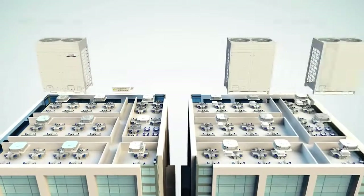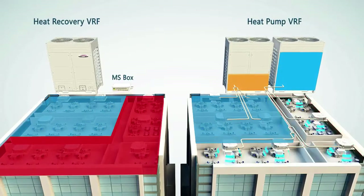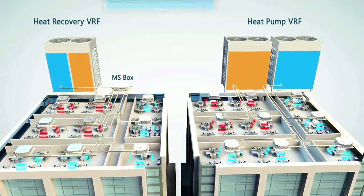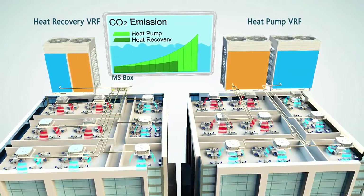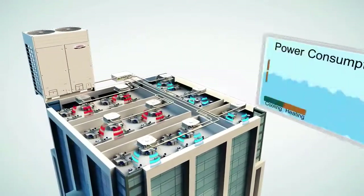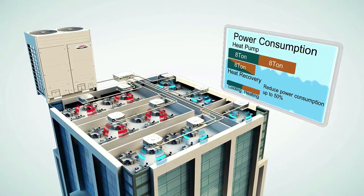Throughout the year, variations in thermal loading on a building create diverse air conditioning needs. Certain spaces may require heating, while at the same time other spaces may require cooling. When utilizing a heat pump VRF system, multiple units are needed to satisfy the air conditioning needs. A VRF heat recovery system can meet the heating or cooling demand for each space from a single system, reducing energy consumption by up to 50%.